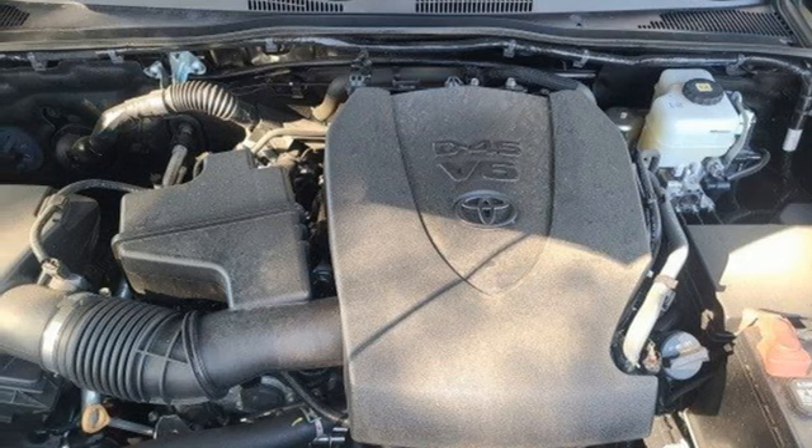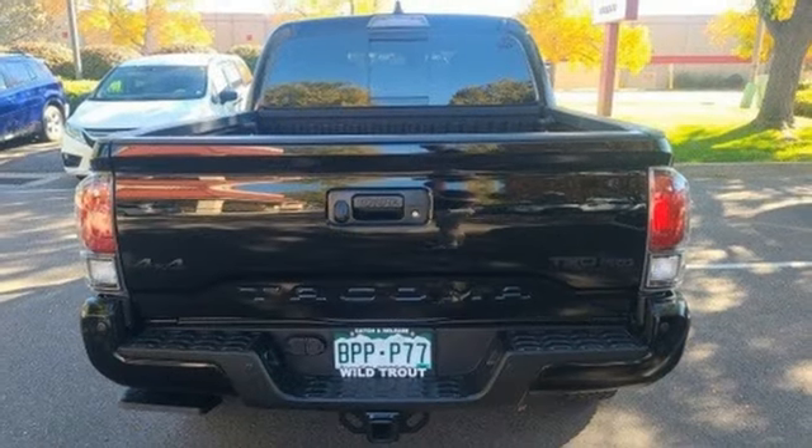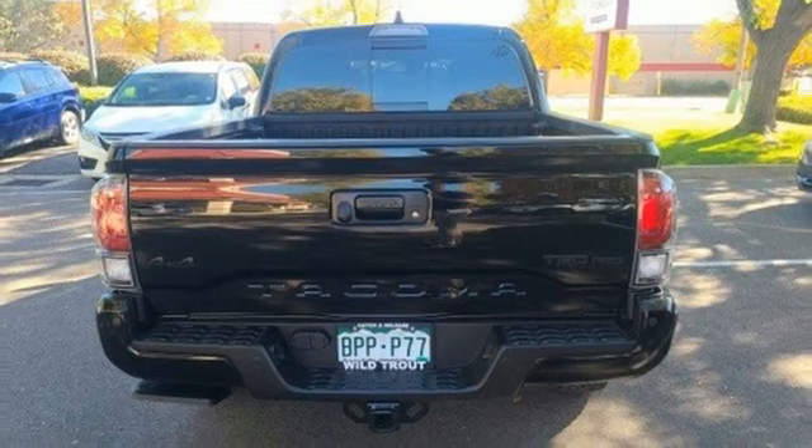Trailer hitch receiver, electronic shift on the fly, rear parking sensors, and integrated navigation system with voice activation.